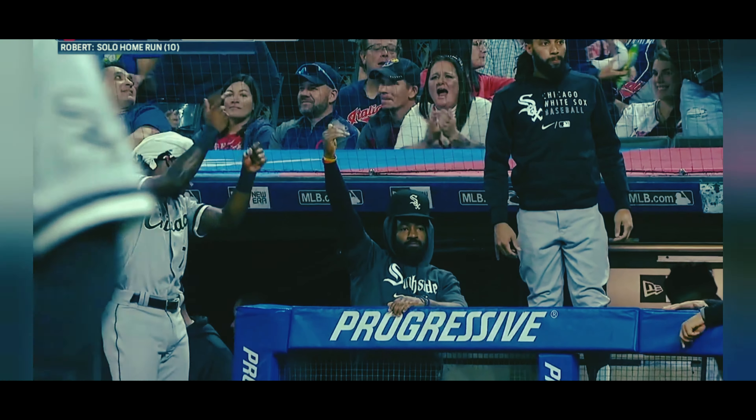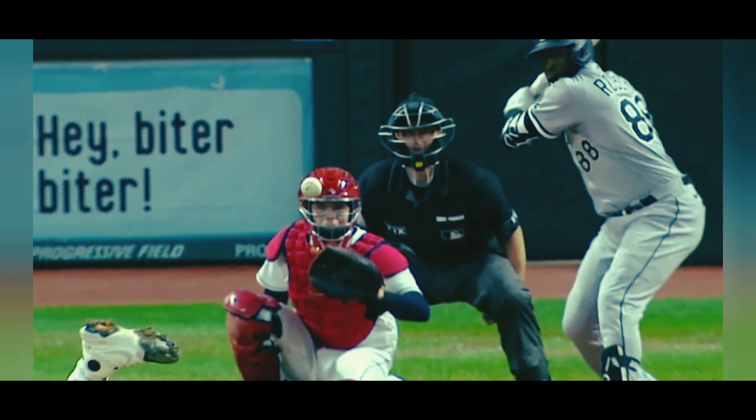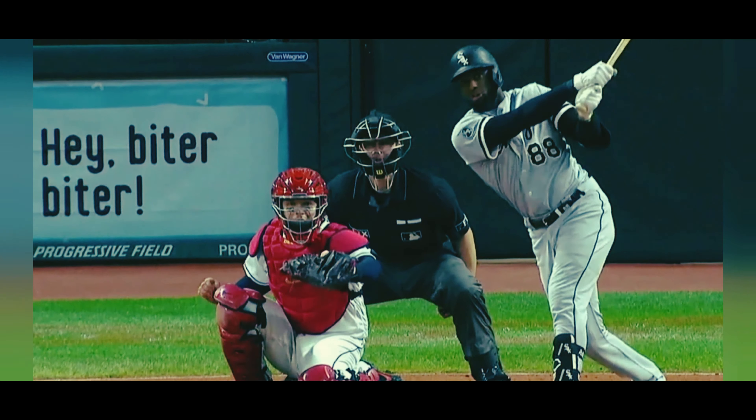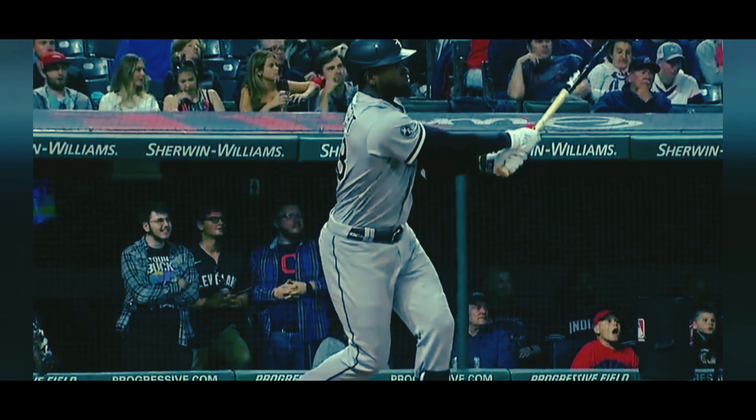The Sox lead. Stefan made him look bad on a slider the pitch before, and then at an 0-2 count got a little careless. This is a slider, but like the first slider in the sequence, this one hung — it was on the outer third.